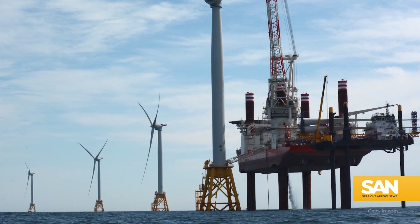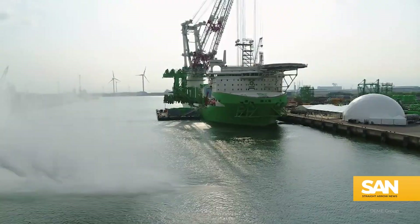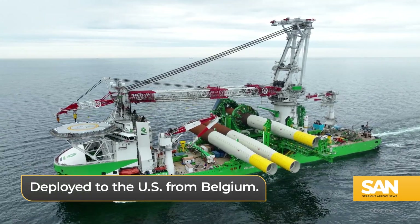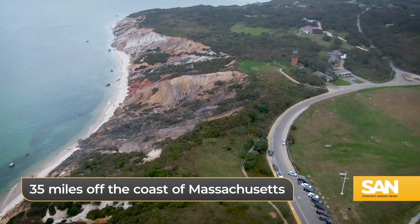The next generation of renewable energy projects in the U.S. requires next-generation technology in order to build it. Meet Orion, the big green behemoth deployed to the U.S. from Belgium to lay foundations for a giant wind farm in the sea, 35 miles off the coast of Massachusetts.